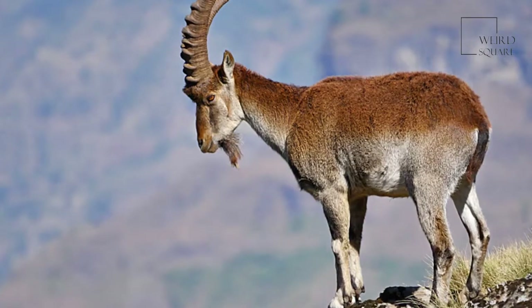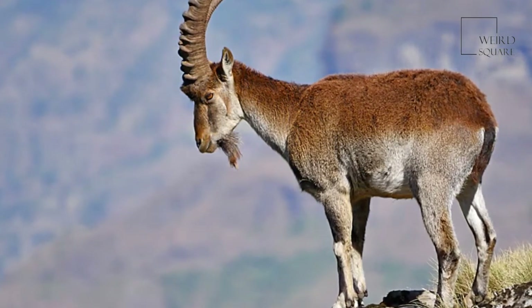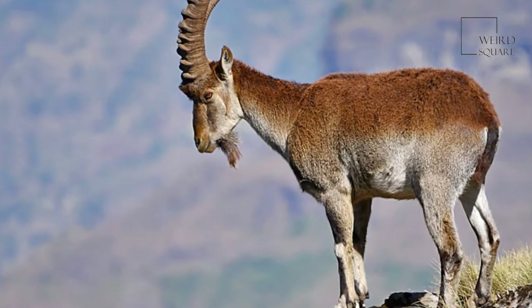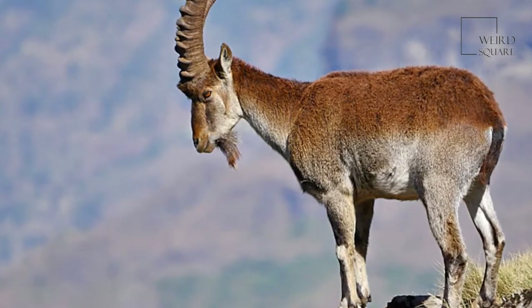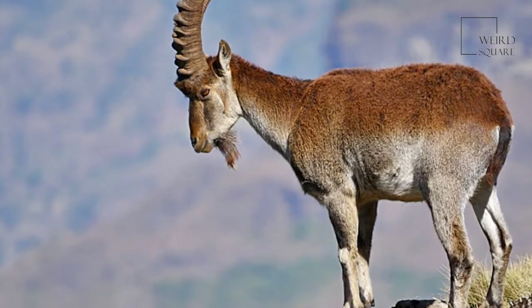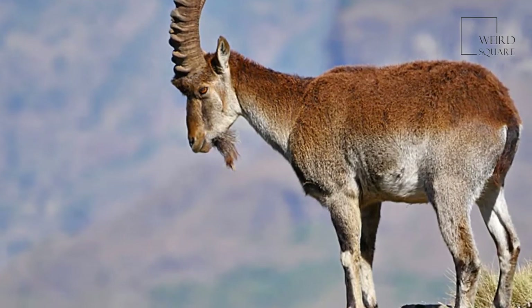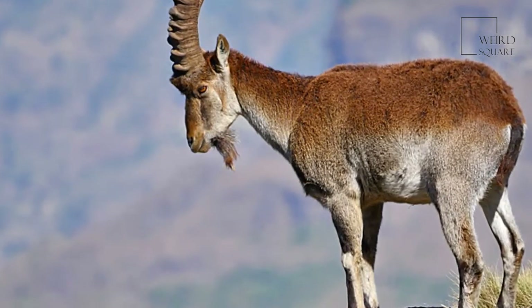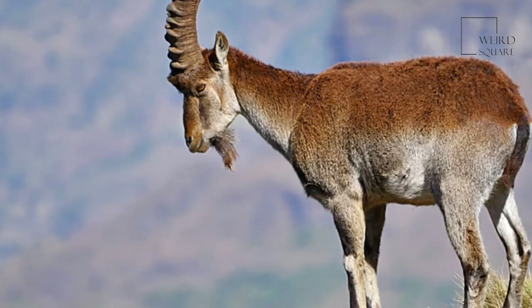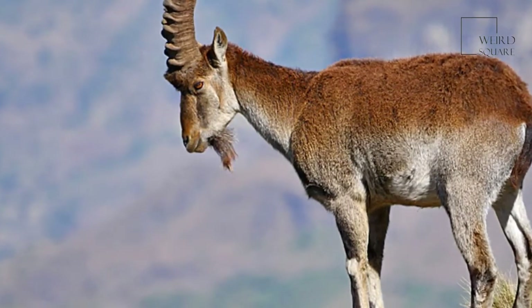The Siberian or Asiatic ibex is often considered a subspecies of the alpine species, but it may be a distinct species. It enjoys a wide distribution from Afghanistan to Mongolia, typically found at elevations as high as 5,300 meters above sea level. The Caucasian ibex is also known as the Caucasian Tur, and it is found in the Caucasus.